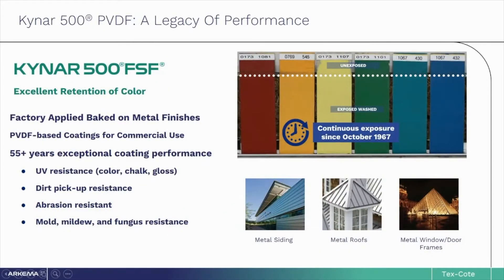Arkema's Kynar 500 polymer has been traditionally used on commercial architectural metal products coated in a factory for over 55 years. The polymer is inert to the environmental factors that lead to typical coatings failure, allowing it to resist color fade, gloss loss, dirt, mold, and mildew. Can you imagine how difficult, time-consuming, and expensive it would be to repaint a skyscraper every 5 to 10 years? This is why architects all over the world specify Kynar 500 finishes for new metal building products.